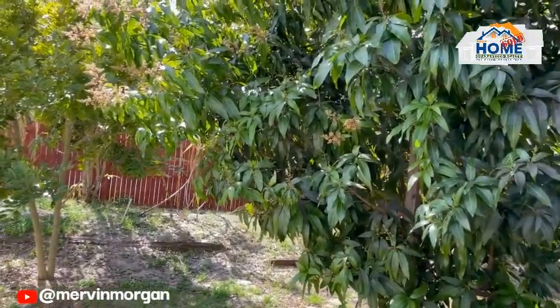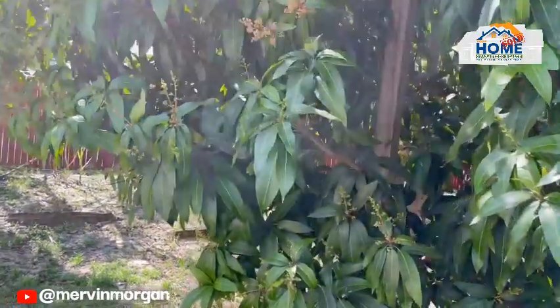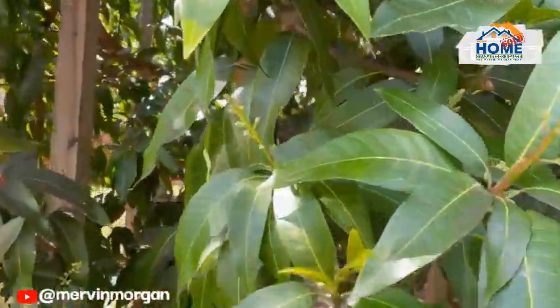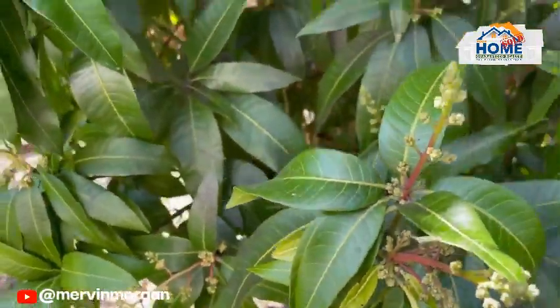And of course my favorite tree is the mango. Now if I were to stand away from this tree you won't see much, but if I go closer you will see that all of these limbs are filled with new blooms coming out.